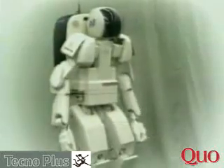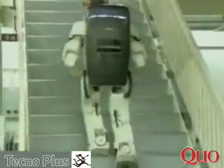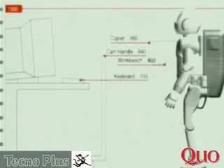P3 stood at 160 centimeters and weighed 130 kilograms. It could walk at a faster pace of about 1.5 miles per hour with superb balance and fluid motion, and its onboard brains had the processing power of 30 personal computers. The next challenge was to create something that could function in an actual human living environment — the result was ASIMO, an acronym for Advanced Step in Innovative Mobility.